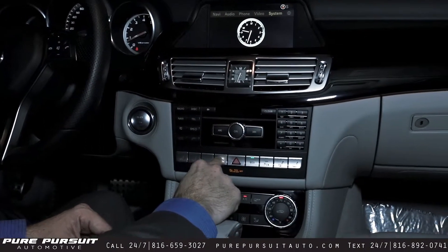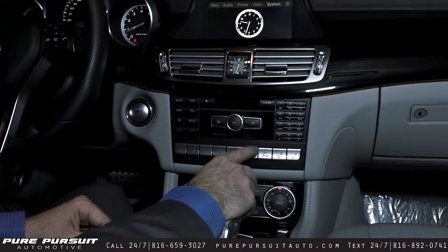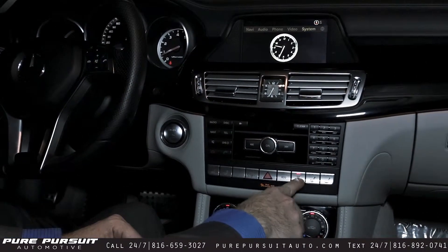Power rear sunshade, eco mode — in case you want to have a little bit better fuel economy, it's auto start/stop when it's available — and parking sensors.